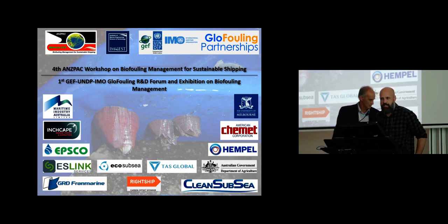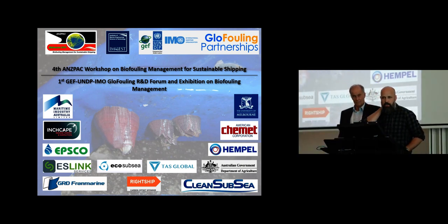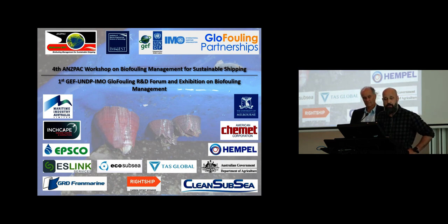Thank you everyone. We might get started in the interest of trying not to finish too late. Thank you for coming to the final session of today's series of presentations. It's a continuation of the in-water cleaning, including hull grooming. There's an interesting set of four presentations. Particularly the first speaker, Jeff Swain from the Florida Institute of Technology. Jeff's had a long history of looking at hull grooming technologies, and I'm personally very interested in hearing his presentation — particularly in relation to taking it from the research phase into reality.